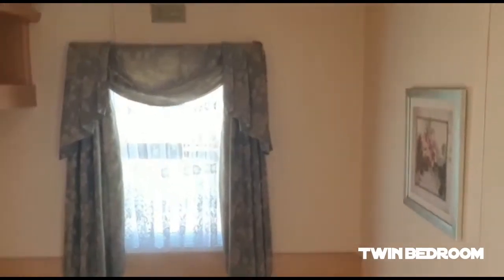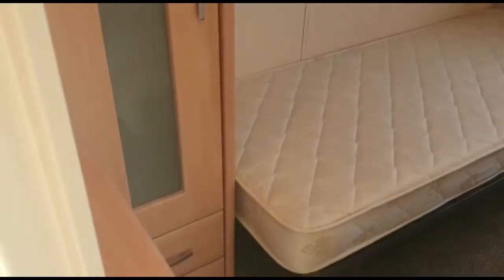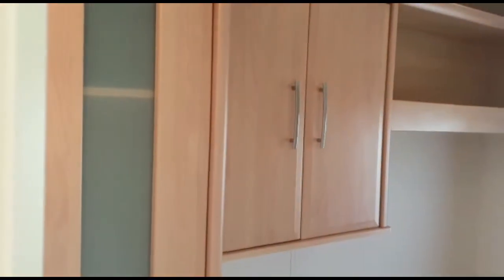We'll move into the corridor and then go left into the twin bedroom. We've got the twin bedroom there with a little bit of storage and wardrobes to the left. Over the top you've got some more wardrobe space.